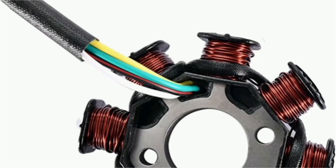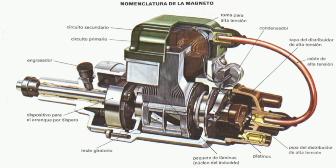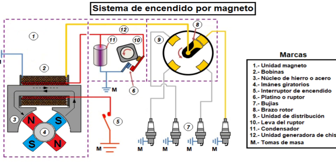The magneto-ignition system consists of a magnetic generator, a capacitor, a switch, and a coil. The magnetic generator, also known as a magneto, is a power source independent of the vehicle's electrical system, making it especially useful in applications where the availability of electrical power may be limited.